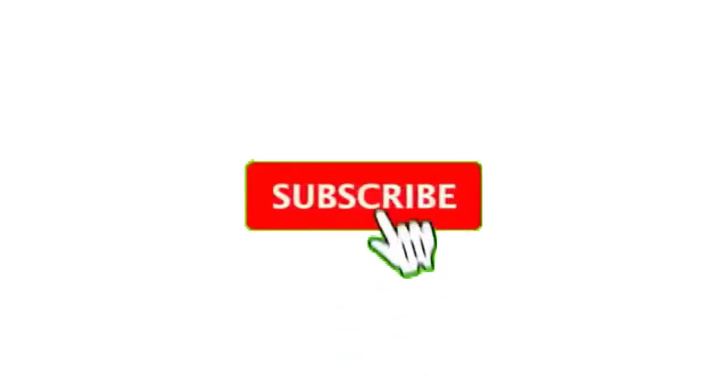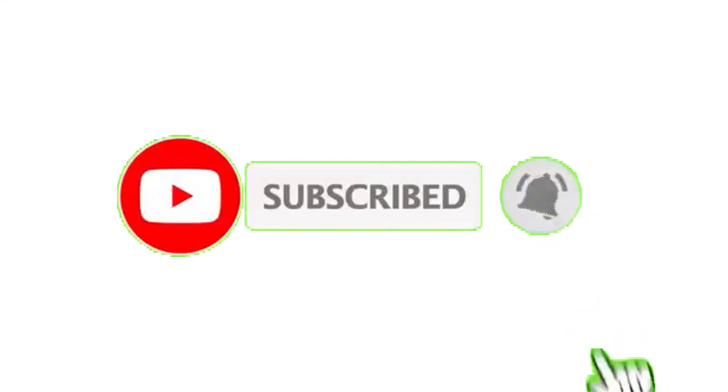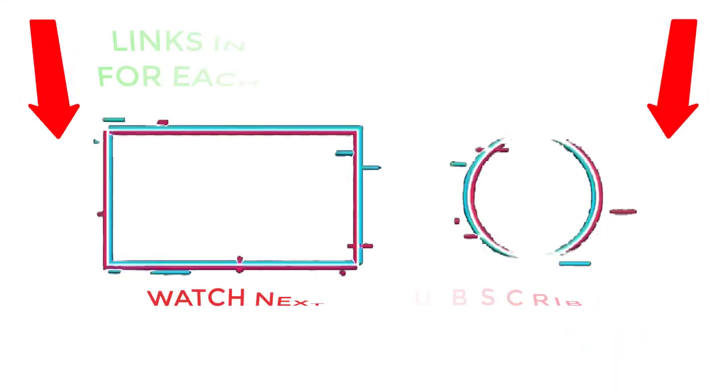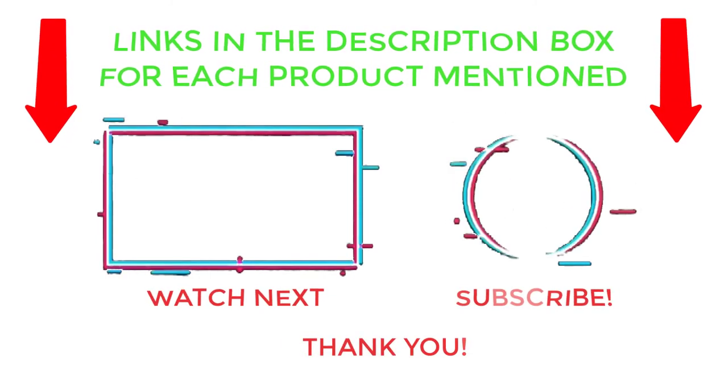That's all from my end. I make helpful videos daily, so do subscribe to my channel and hit the bell notification. To get more information, or if you want to know the product price, please check my description. For any kind of problem, please comment below so I can help you further. Thanks for watching, have a great day.